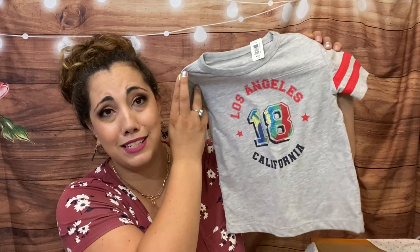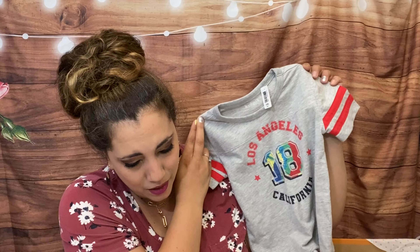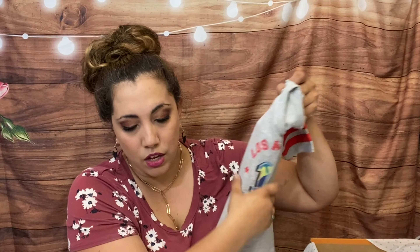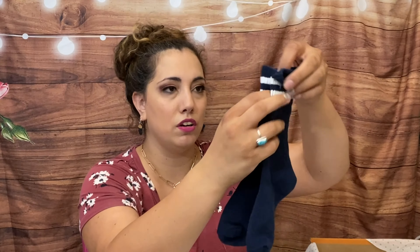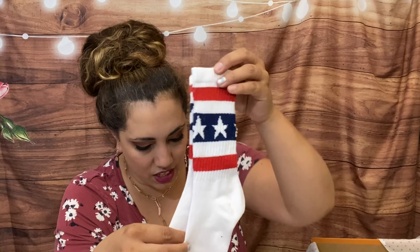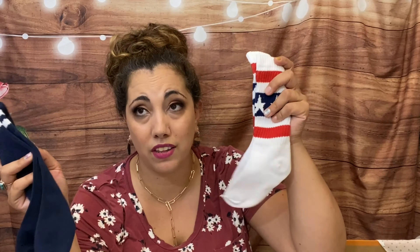He loved this one — he's like 'Can we wear it in soccer?' His birthday is July 18th, so that was really cute. It says '18 Los Angeles California' — it's a football tee in medium heather gray and it's $16.50 or $11.55. Then he got two pairs of socks — these are $8.50 or $5.95 if you keep everything.